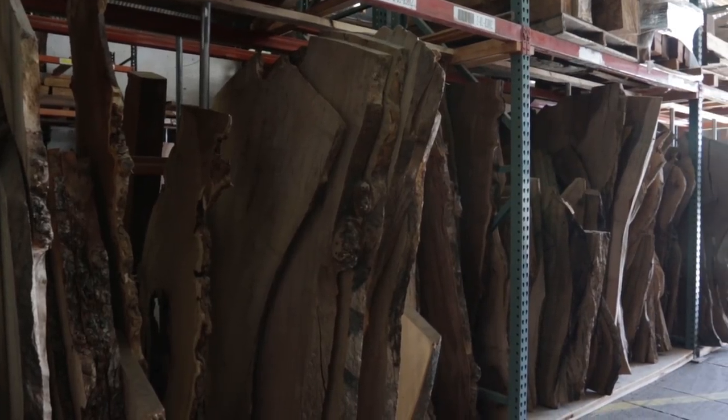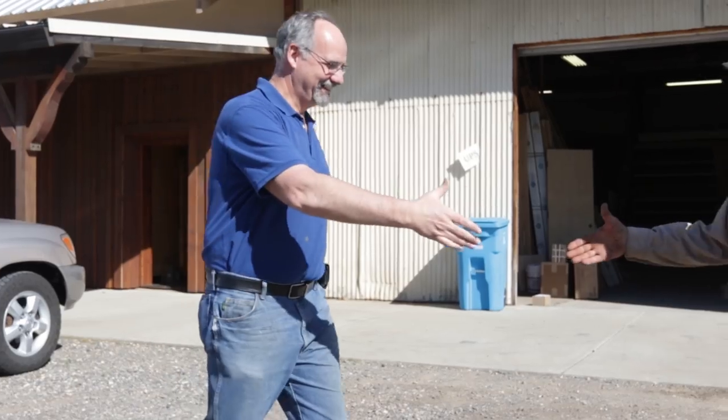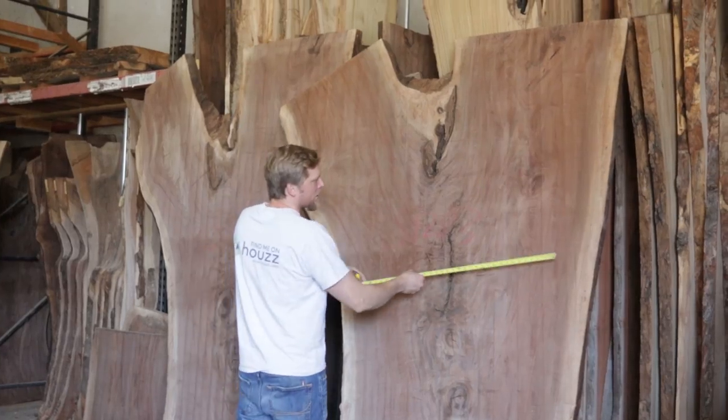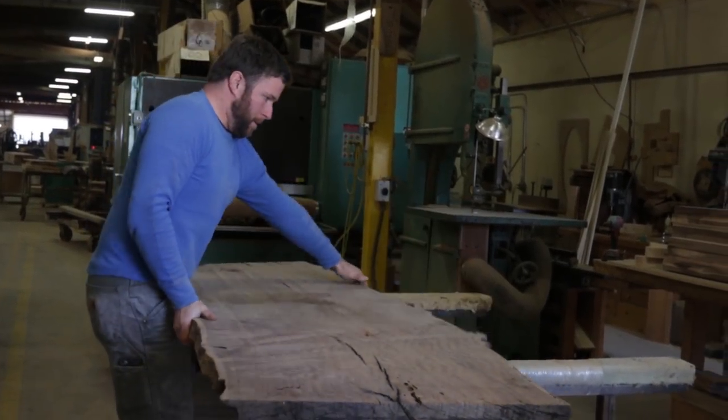We sell quite a bit of wood locally in California, all the way to Southern California, and quite a bit in the Bay Area. We have customers in Colorado, and now we're on the internet, selling to wherever they call from — we package and ship.